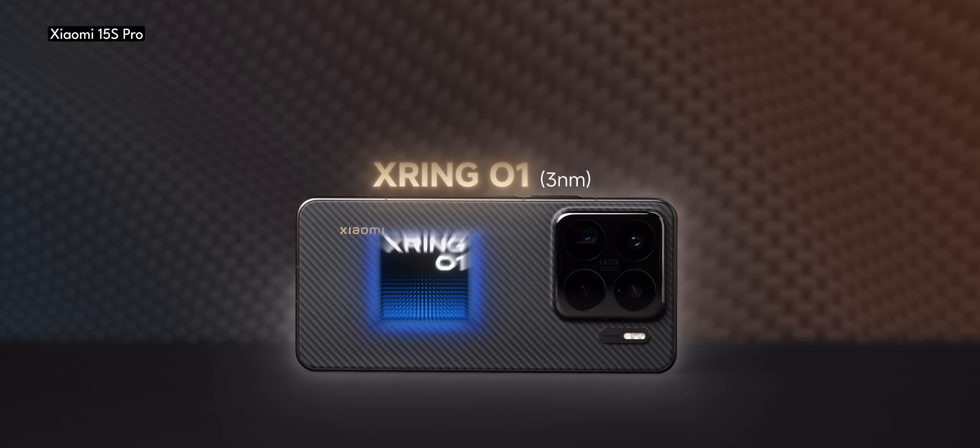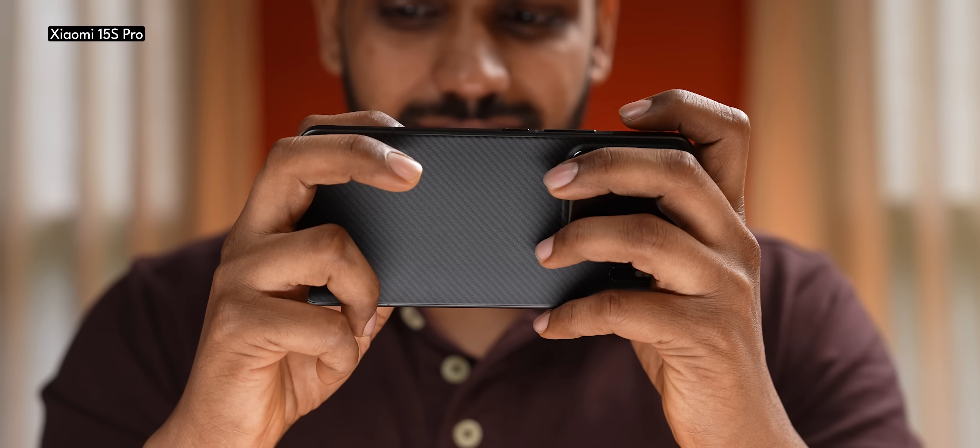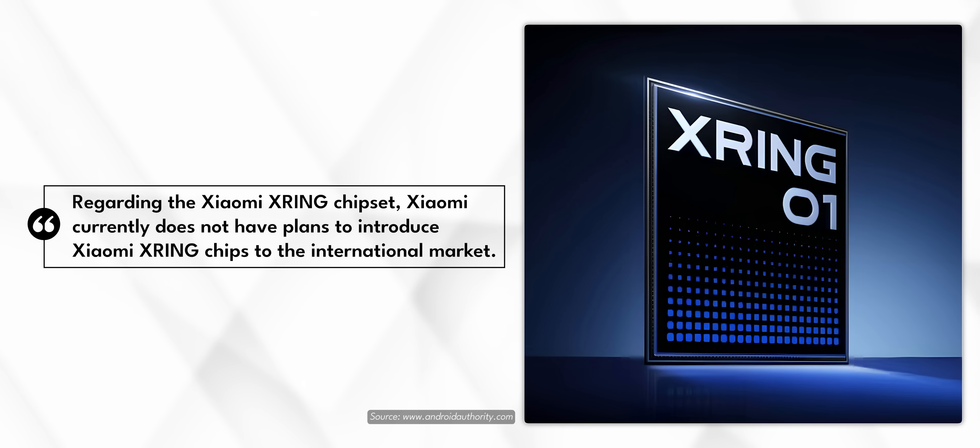Overall, the X-Ring 01 is a very, very good first SoC by Xiaomi. Unfortunately, it is currently only a showcase system-on-chip available inside the Xiaomi 15S Pro, which is sold only in China.